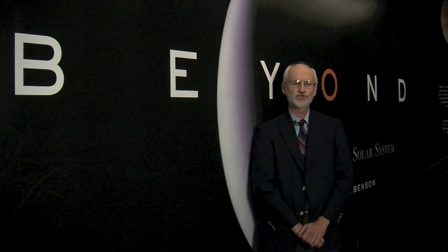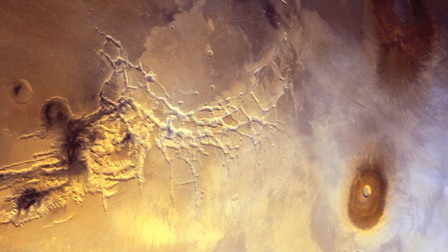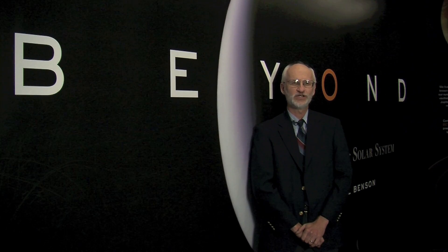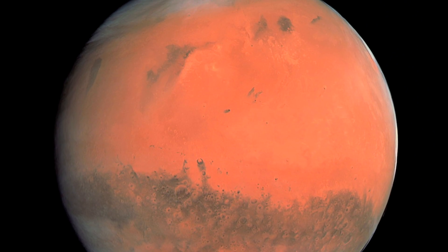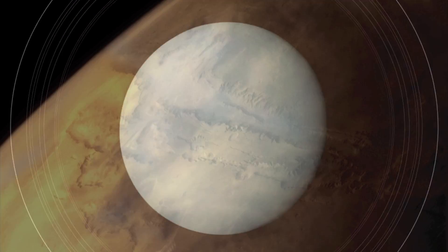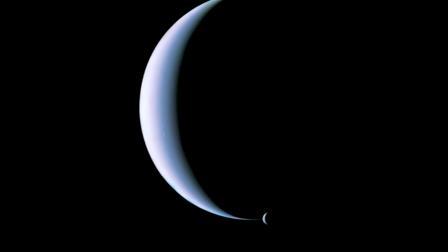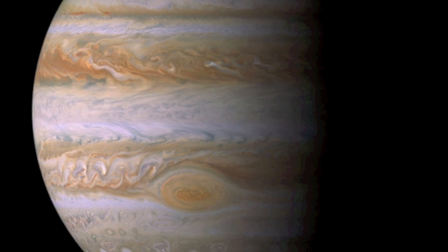I'm standing at the entrance to a new exhibit at Air and Space that, using images from spacecraft, shows this kind of information in a brand new light. The exhibit is called Beyond: Visions of Our Solar System. It is compiled by the artist Michael Benson, who has taken great pains to render the colors as close as possible to what the human eye would see if you were voyaging with the spacecraft to these exciting places.